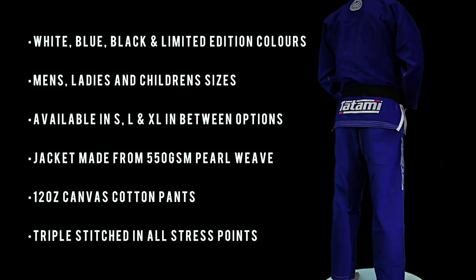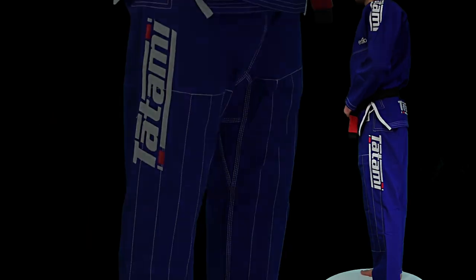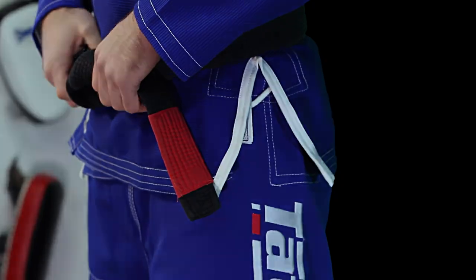Available in a variety of colours including white, blue, and black, plus limited edition colours. The Estilo 5.0 comes in men's, ladies, and children's sizes.